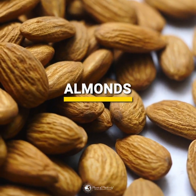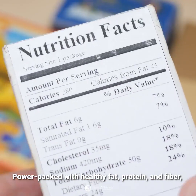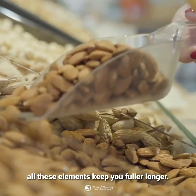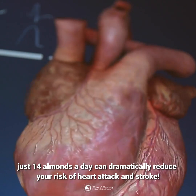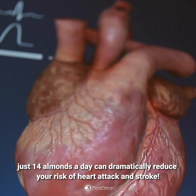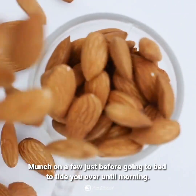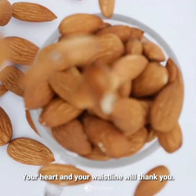Almonds are the perfect portable snack. Power-packed with healthy fat, protein, and fiber, all these elements keep you fuller longer. They also benefit your cardiovascular system. Just 14 almonds a day can dramatically reduce your risk of heart attack and stroke. Use almonds for a mid-morning pick-me-up. Munch on a few just before going to bed to tide you over till morning. Your heart and your waistline will thank you.